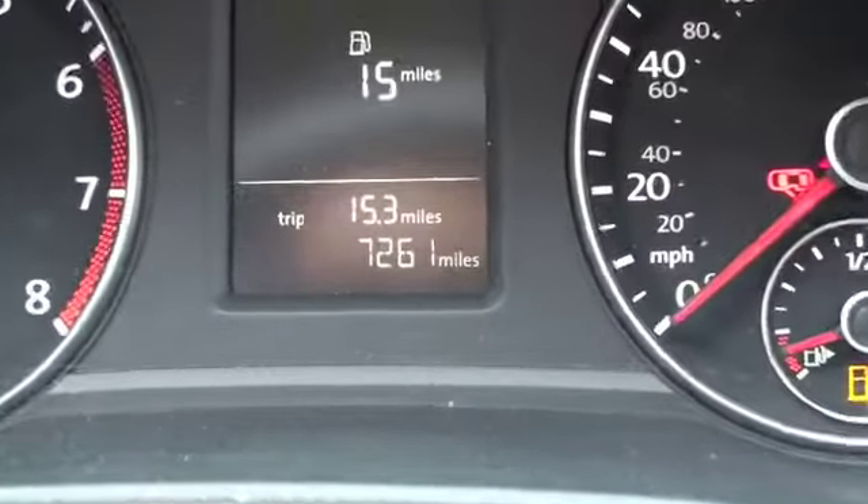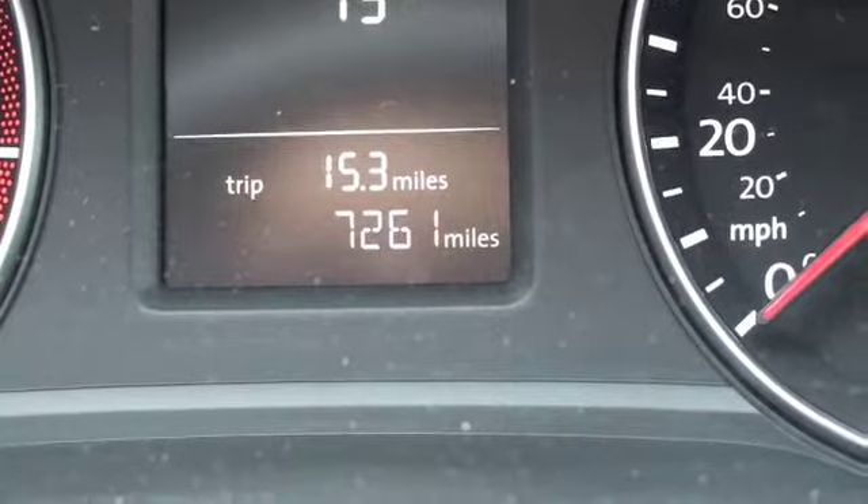The odometer shows this vehicle only has 7,261 original miles.